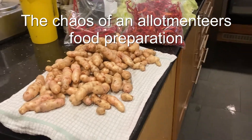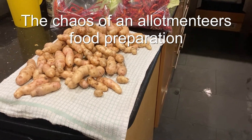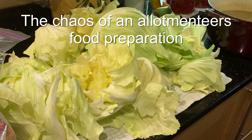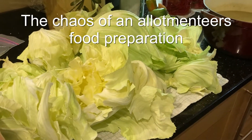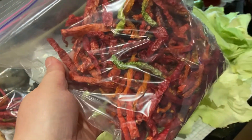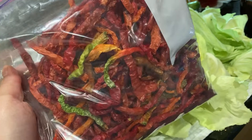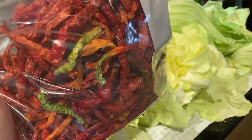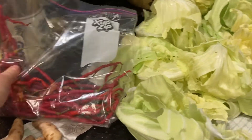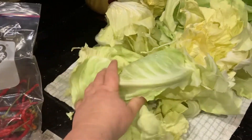So here you can see items that we've brought back from the plot. There's a load of potatoes there. There's a massive amount of cabbage, which I'm just trying to process — I'm going to freeze this, I think. So I don't want to keep too many cabbages fresh. These are chillies that have been dried and I'm going to make them into various spice mixes. There's a few fresh chillies there, but these are for a friend that I'm going to give them to.